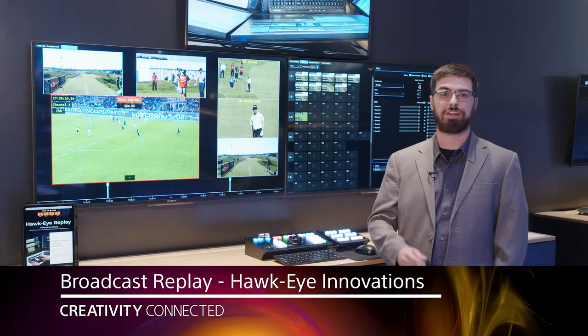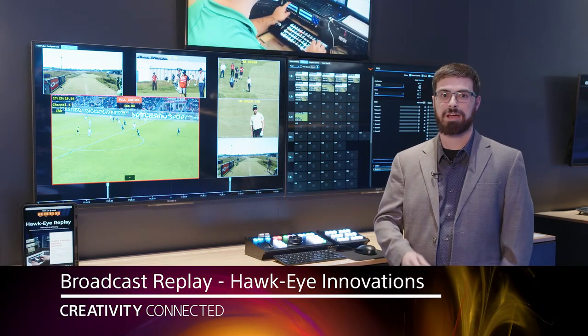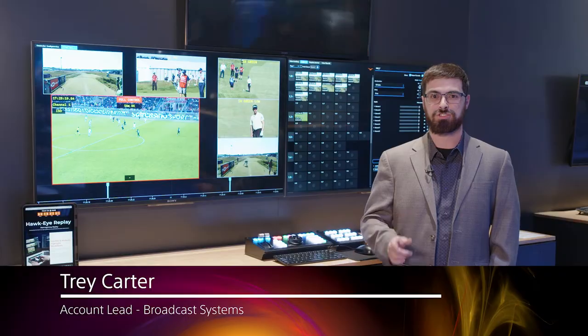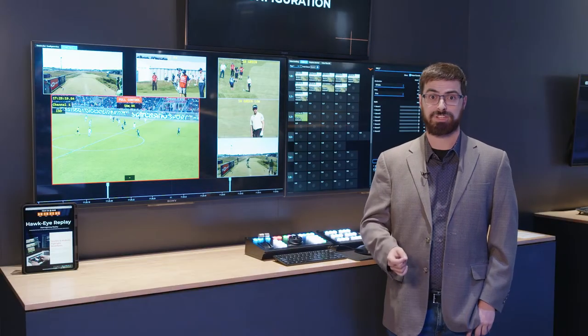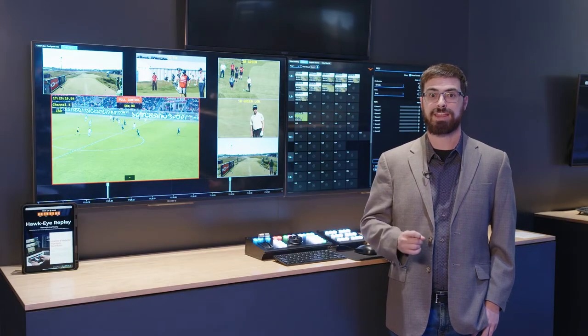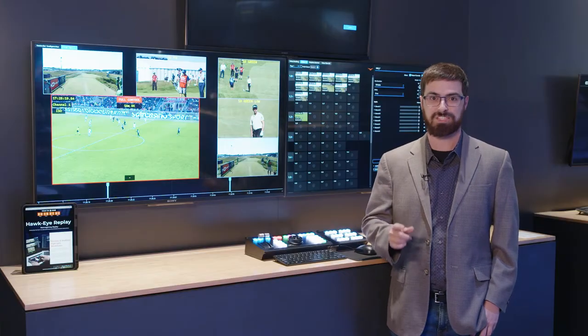Hawkeye Innovations is unveiling their new Broadcast Replay productized system for the Broadcast OB truck as well as remote operations. It is building off of the backbone of a trusted video solution for officiating use globally over the last 20 years.